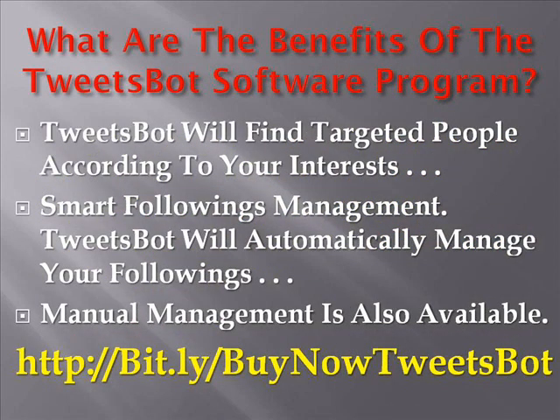What are the benefits of the Tweetspot software program? Well, Tweetspot will find targeted people according to your interests and custom search terms and will turn them into your followers. If you're running a local business in a specific area, Tweetspot will find people from this area to help you turn them into your customers. They'll also do smart followings management for you — Tweetspot will automatically manage your followings in order to achieve maximum results. You can also manually manage your followers.